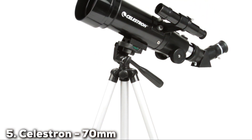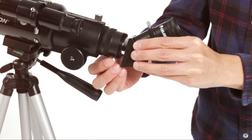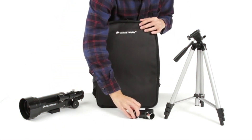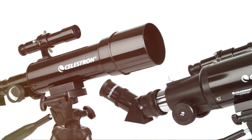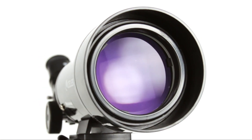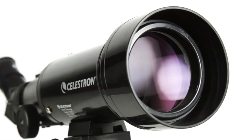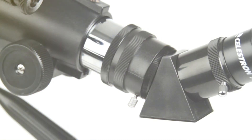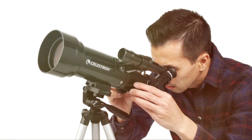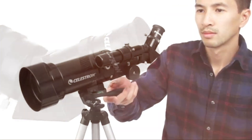Finally, the number 5 position is held by the Celestron 70mm TravelScope 21035. The Celestron 70mm TravelScope 21035 is an exceptional telescope designed for on-the-go stargazers and nature lovers. With a 70mm aperture and a 400mm focal length, this refractor telescope provides sharp and detailed views of the celestial wonders above. One of the key features of this telescope is its compact and portable design — it's incredibly lightweight, making it an excellent companion for travelers, hikers, and outdoor enthusiasts. The included backpack allows you to carry your telescope to remote, dark sky locations easily.